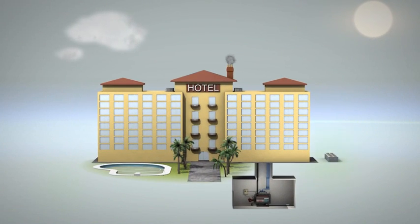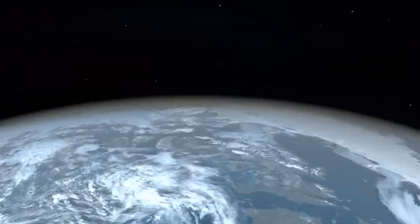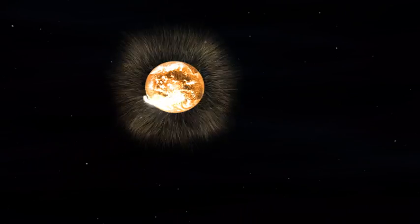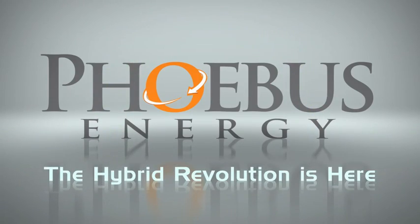Transform existing water heaters into ultra-low emission, cost-effective hybrids with Febus Energy. Febus Energy — the hybrid revolution is here.